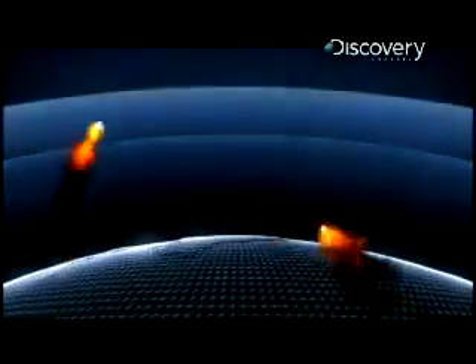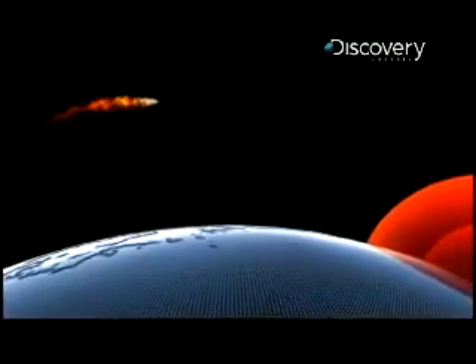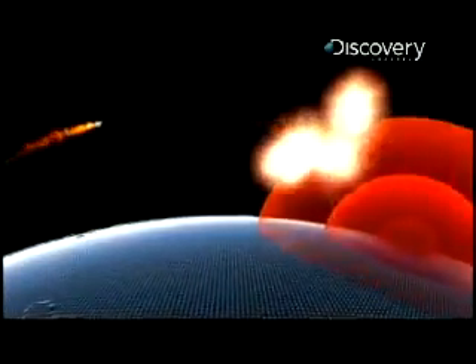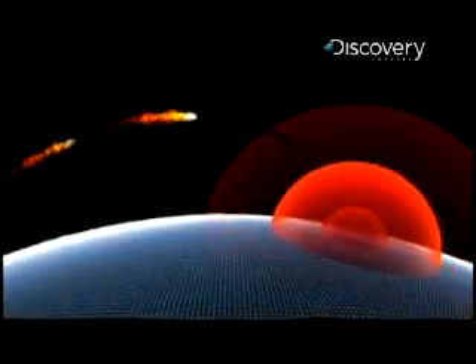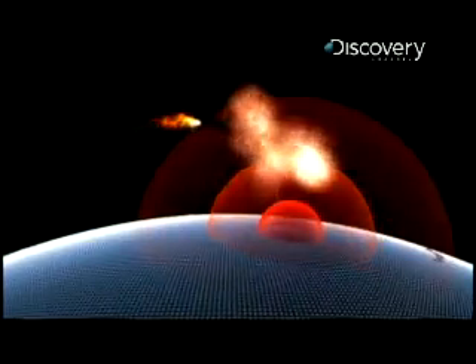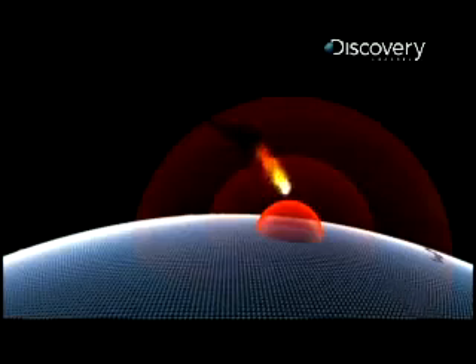THAAD is part of a three-layer missile defense network. The first line of defense comes from the Aegis rocket, designed to knock out an incoming ballistic missile in space. If that fails, THAAD intercepts the missile just as it re-enters the atmosphere.